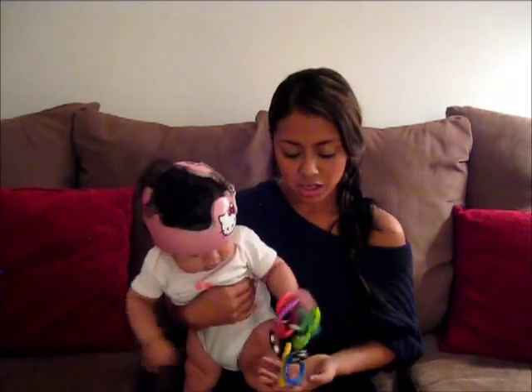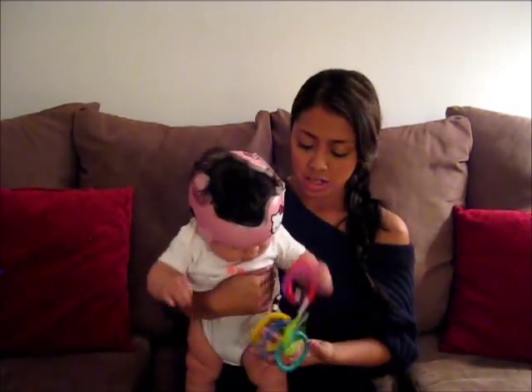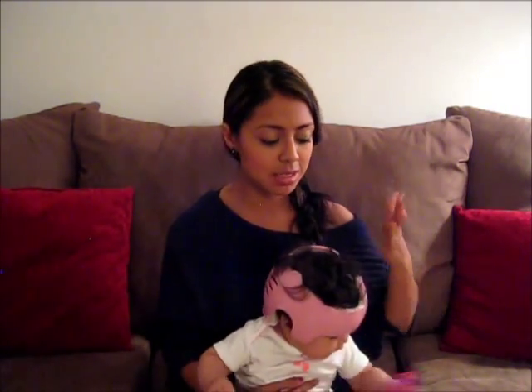We got referred to cranial technologies because her physical therapist said that if we wanted to look into getting the DOC band, it could work together with her torticollis treatment. A lot of kids with torticollis develop a flat head from always looking to one side. The physical therapist said the helmet works hand in hand with torticollis treatment, so we decided to go with the helmet and give Annalise the best chance.